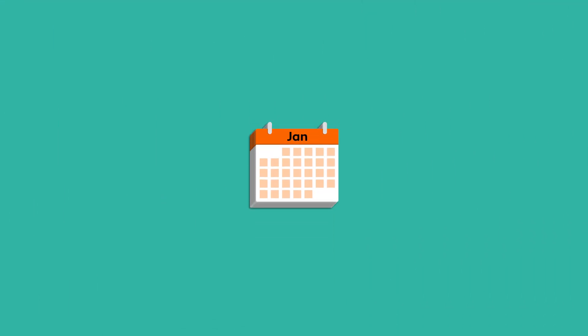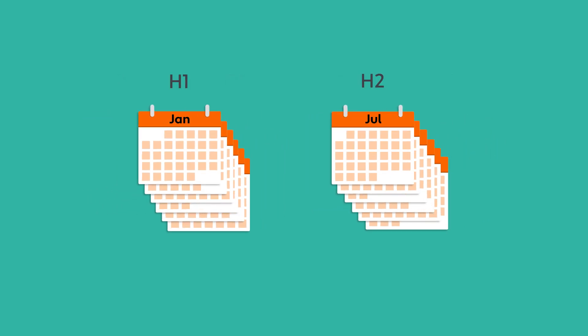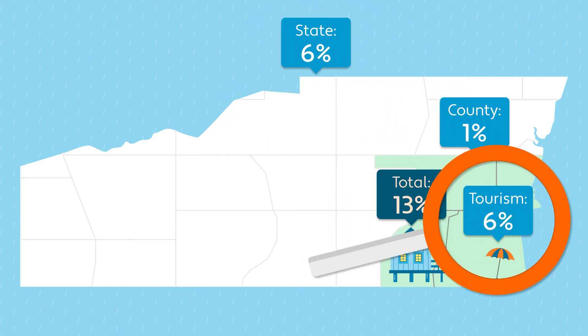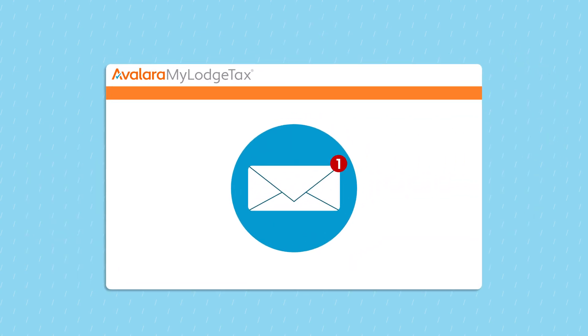Like tax rates, filing frequency also varies by jurisdiction. We let you know if you're required to file lodging tax returns every month, every quarter, semi-annually, or annually. We constantly monitor each jurisdiction's rates and rules, and we'll let you know if any of your lodging tax requirements change.